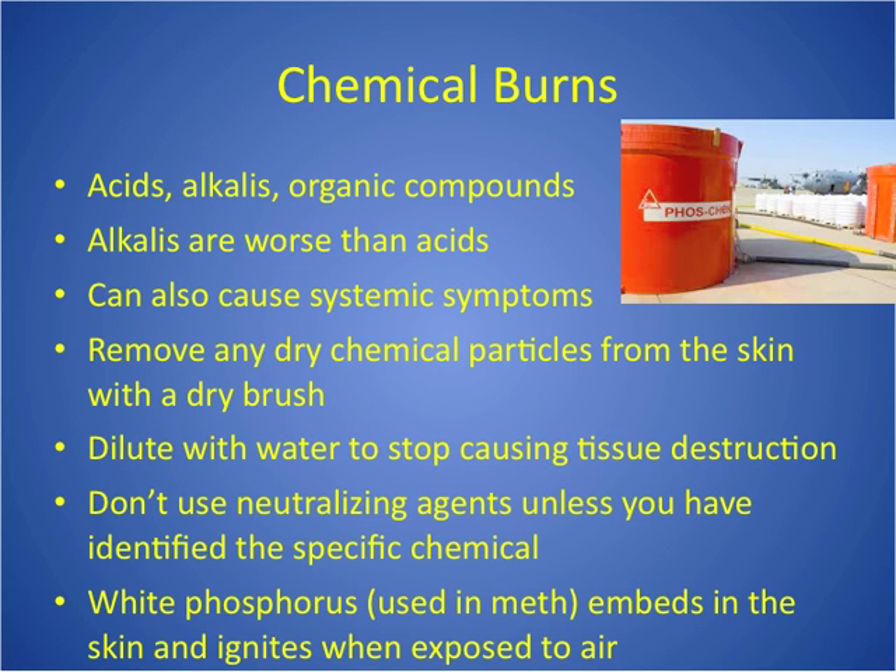White phosphorus, used in meth production, embeds in the skin and when exposed to air it ignites. So it's really important to dilute with water and leave wet towels on them, because as soon as air hits white phosphorus it catches them on fire.